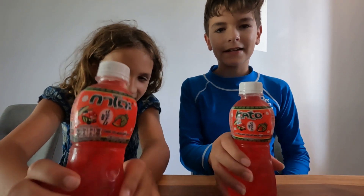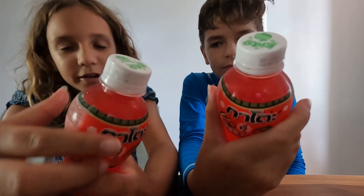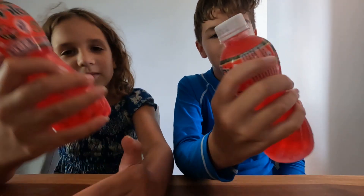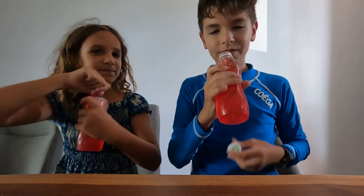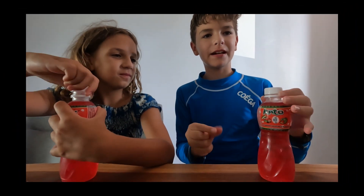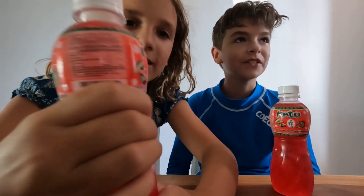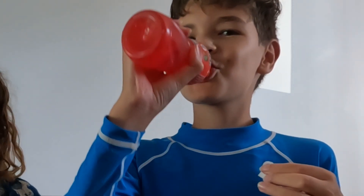We also bought this watermelon drink with pieces inside — it's coconut. It's called Nata de Coco, and the drink is called Pato. We're gonna try it and see if we like it. It's pretty good, a bit sweet, with pieces of coconut. It's recommended! I give it 8 out of 10. I give it 9 out of 10.